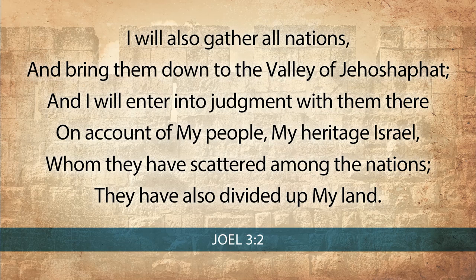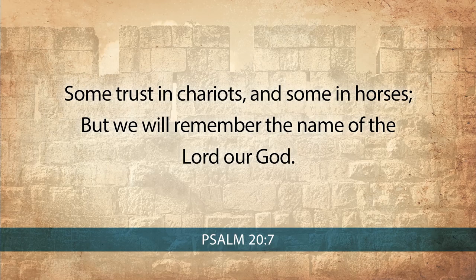Joel 3 says: 'I will also gather all nations and bring them down to the Valley of Jehoshaphat, and I will enter into judgment with them there, on account of my people, my heritage Israel, whom they have scattered among the nations; they have also divided up my land.' Israel depended upon the Horse Gate for conquest in military warfare, but an important lesson emerges in the conquest within spiritual warfare. King David penned in Psalm 20: 'Some trust in chariots and some in horses, but we will remember the name of the Lord our God.'